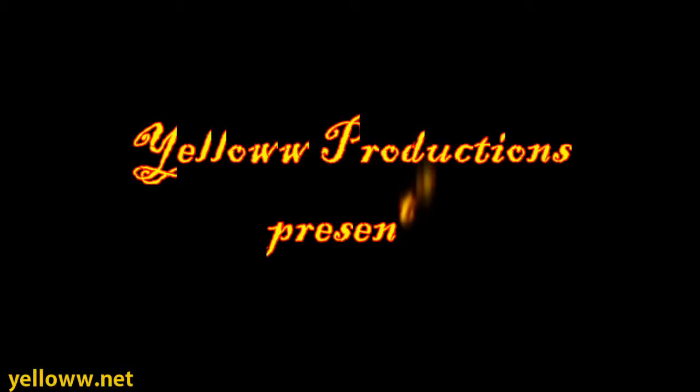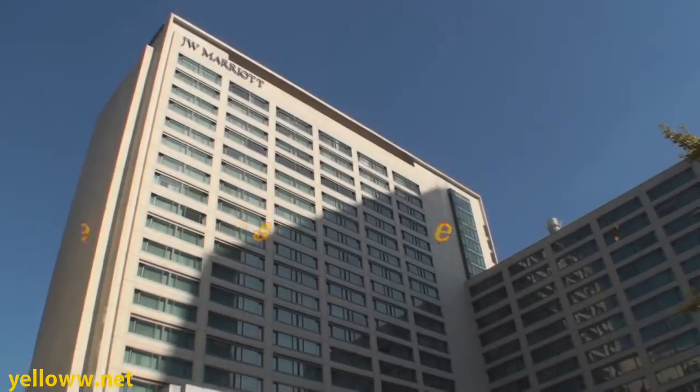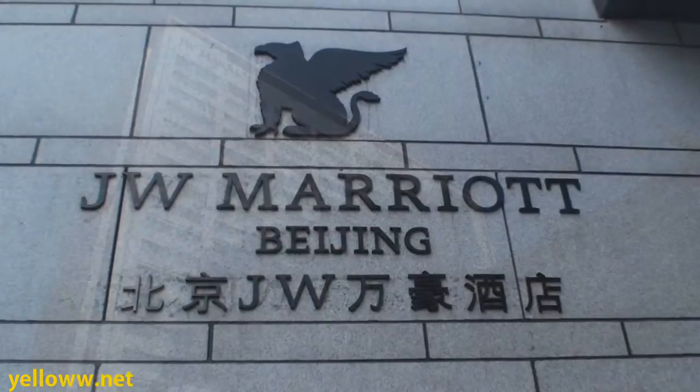Yellow Productions presents the JW Marriott in Beijing, China.